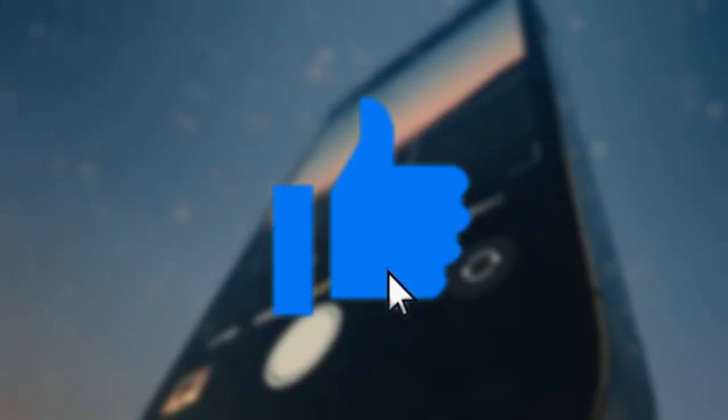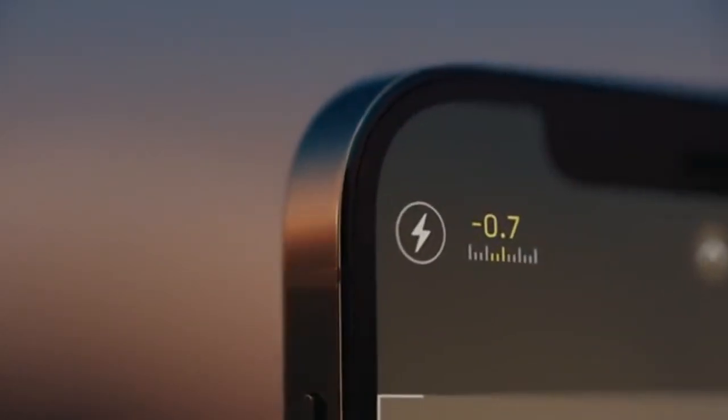That is all we have for you today — thank you for watching! If you enjoyed the video, be sure to drop a like and subscribe to the channel for more content like this and much more. We will see you next time, take care, goodbye everyone!